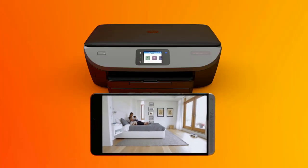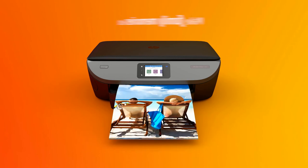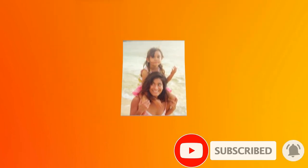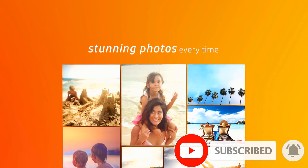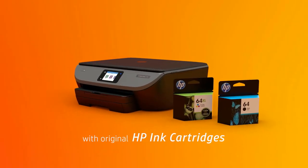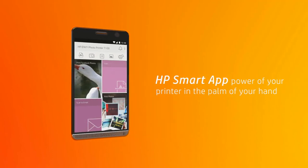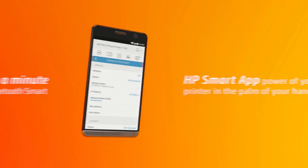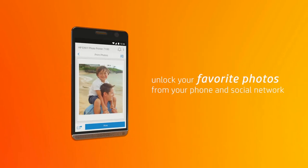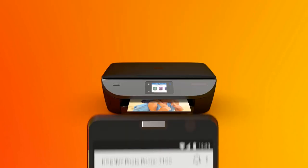It's also rated for print speeds of up to 14 ppm black and 9 ppm color, and sports a monthly duty cycle of up to 1,000 pages. For connectivity, everything from Wi-Fi 802.11bgn and USB 2.0 to Bluetooth and an SD card slot is included. The HP Envy Photo line allows you to print stunning, true-to-life photos for less than 5 cents each with HP Instant Ink.